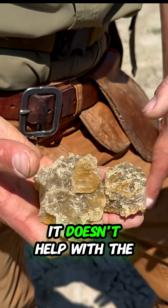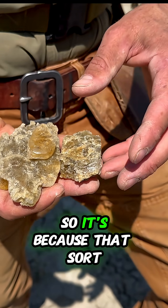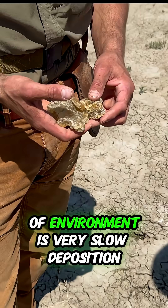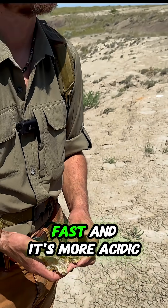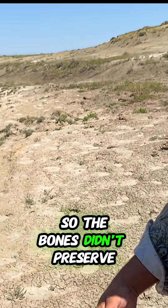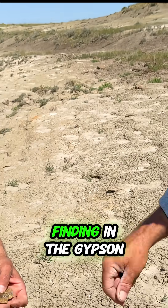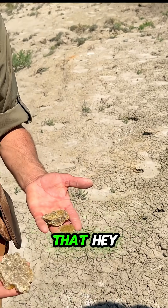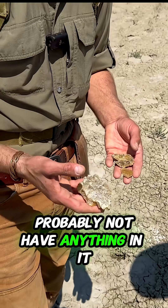Unfortunately, it doesn't help with dinosaur preservation — it actually hurts. How so? That sort of environment is very slow deposition. It doesn't bury them very fast and it's more acidic, so the bones didn't preserve as well. So you don't find as many good bones where you're finding the gypsum. This is an indicator that that layer probably doesn't have anything in it.